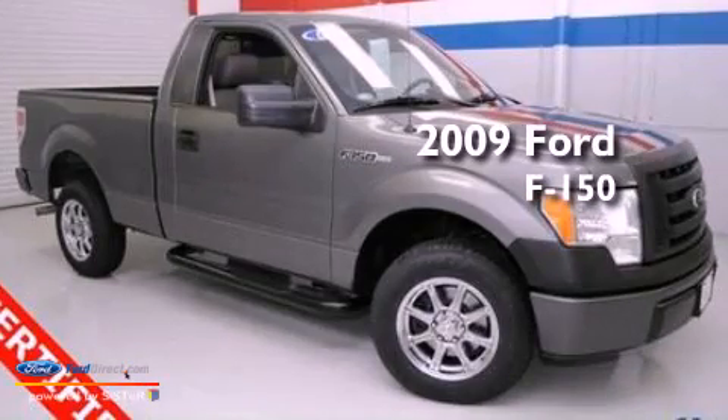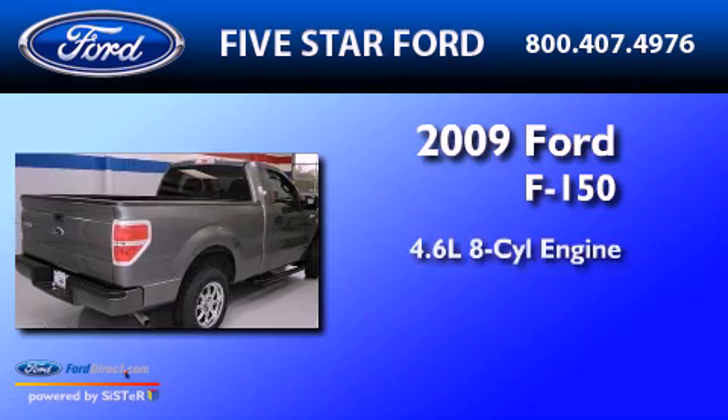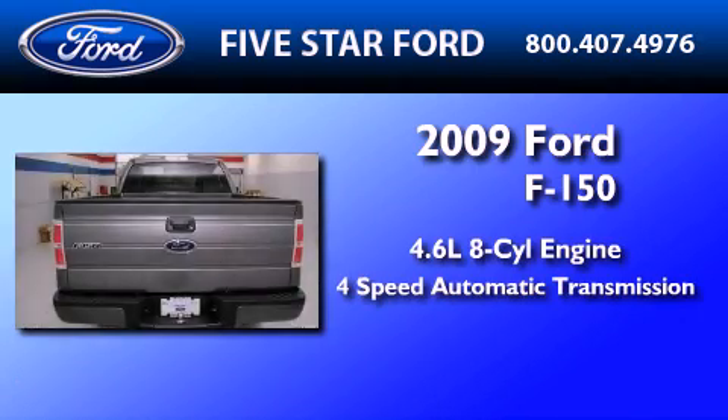This is a certified pre-owned 2009 Ford F-150. It has a 4.6 liter 8-cylinder engine and a 4-speed automatic transmission.